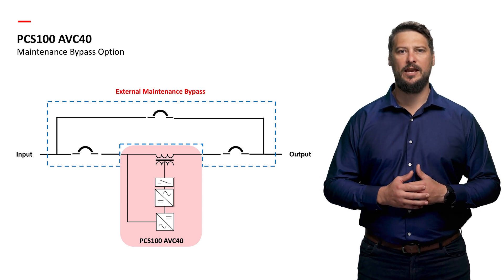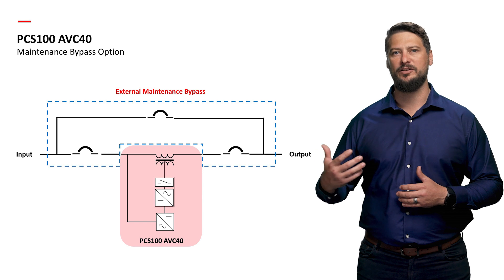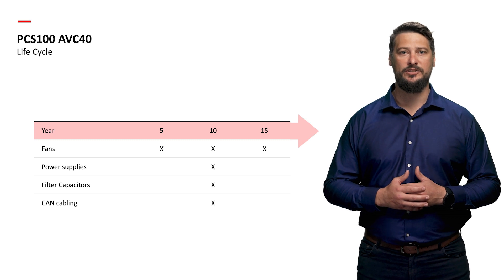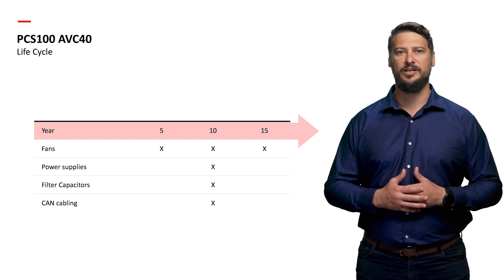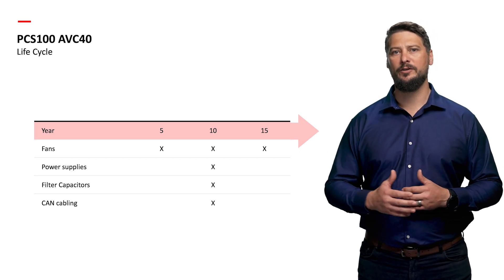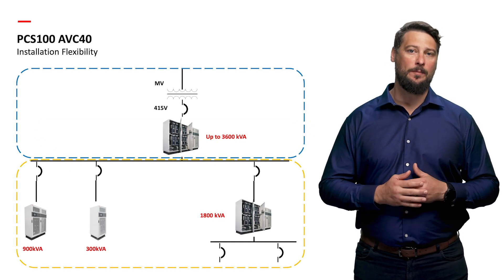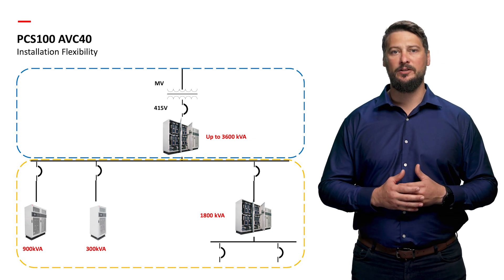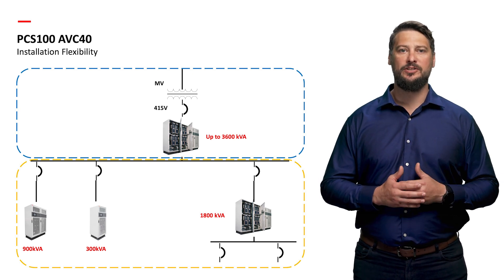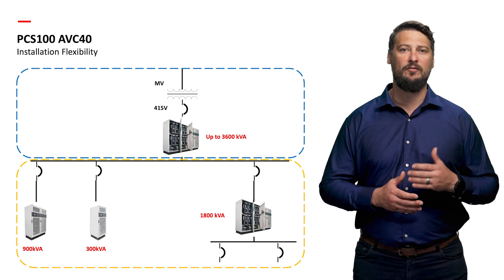In this case, you can isolate the AVC and service it while keeping the power flow from the supply to the load via the external maintenance bypass. The PCS100 AVC40 boasts an expected service life of 20-plus years, following a well-structured lifecycle replacement regime. ABB's lifecycle management model maximizes equipment value, eliminating unplanned repair costs and extending system lifetime. Depending on the site or application, the PCS100 AVC40 can be installed to protect the entire site or individual critical loads. Retrofit applications addressing specific critical components are common scenarios the ABB power protection team assists customers with.